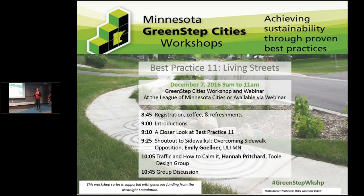We have Emily Gellner of ULI and Hannah Pritchard with Tool Design Group presenting today. They're going to be great with tons of useful information you can take back to your cities, especially as many of you are preparing for your comprehensive plans and thinking through how to incorporate some of these ideas. We'll get started with introductions — it's always good to get a sense of who's in the room.